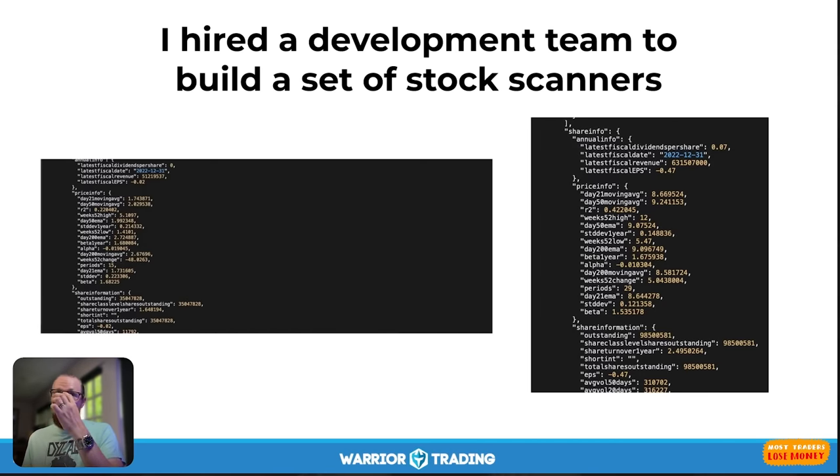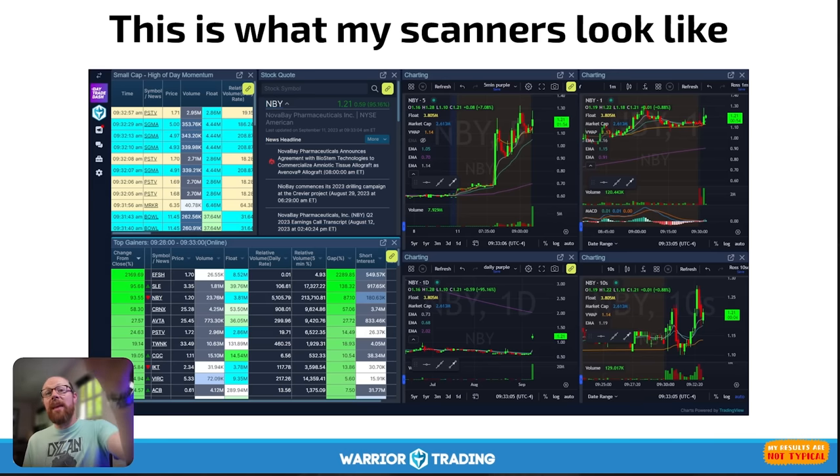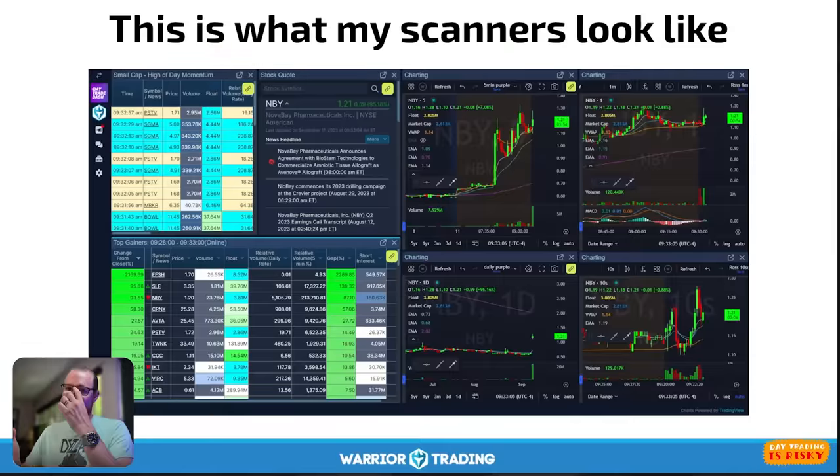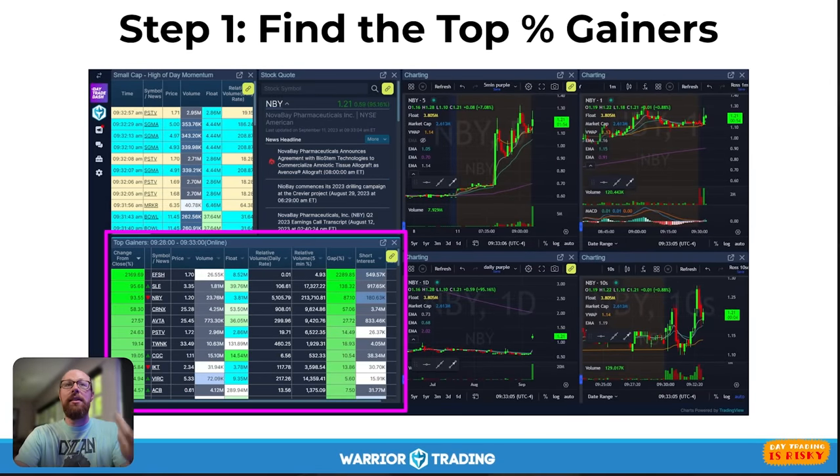I ended up hiring a development team to build stock scanners that I use every day. Whether you're using these scanners, free scanners on Finviz, or scanners provided by your broker, the way most retail traders find stocks to trade is by using scanners. These scan the entire market searching for stocks that meet whatever criteria you set — five times relative volume, price between $1 and $20, up at least 10%, a float of less than 20 million shares, and some type of news catalyst. Step one is to find the top percentage gainers each day.